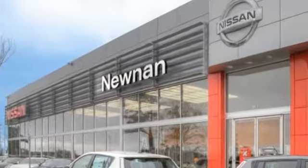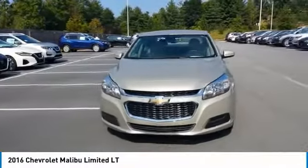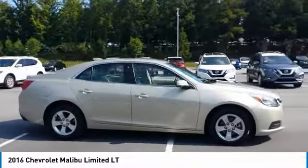Welcome to Nissan of Noonan, the number one Google rated Nissan dealership in Atlanta. We are pleased to show you the 2016 Malibu. A combination of performance and fuel economy, the Malibu is a great commuting car.